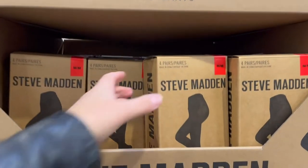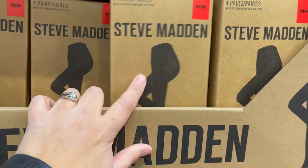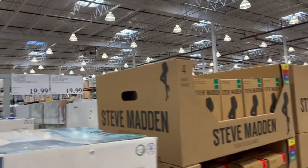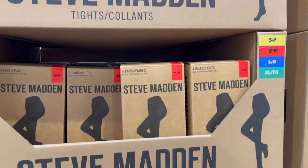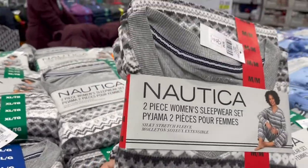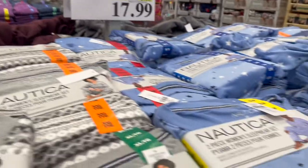Tights — I'm looking for tights. Costco's been selling a lot of Steve Madden products lately and I am loving it. I've heard some great things about these tights. Steve Madden tights, $19.99. They have lots of sizes and I am definitely going to pick myself up some. The fleece pajamas are so soft — I've had these before and I absolutely love them. Great price, regular $24.99, on sale $6 off.